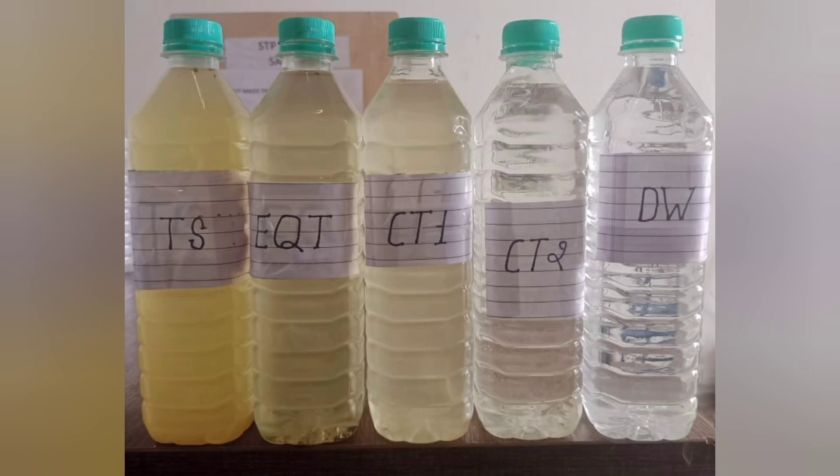These are the samples of water collected at different stages of the STP, and a clear difference is visible in the clarity of the water.